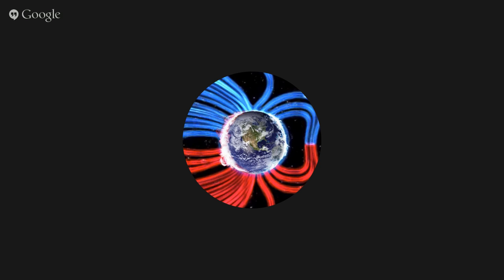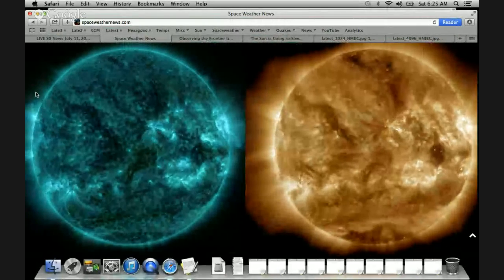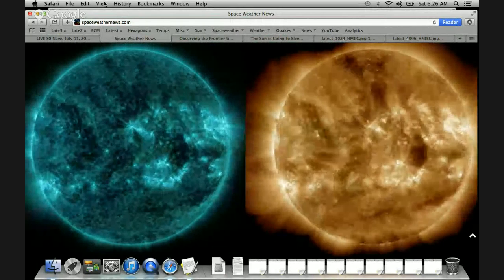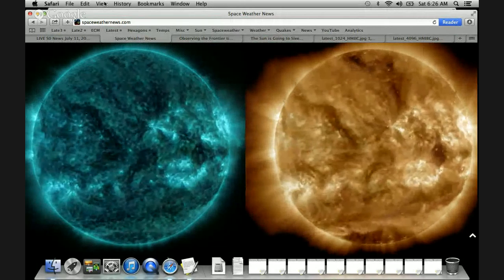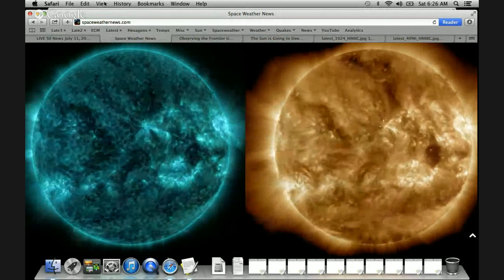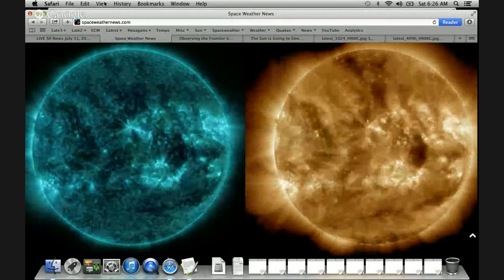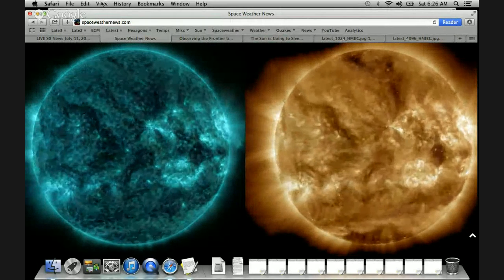Let me start by sharing my screen. We're coming to spaceweathernews.com, and what we have here is the AIA 131 and 193 sitting right next to each other with 48-hour loops of their activity. You can see some surging going on in the background on the backside of the star, or on the limbs around the outside, but on the earth-facing disk there's really not much activity.